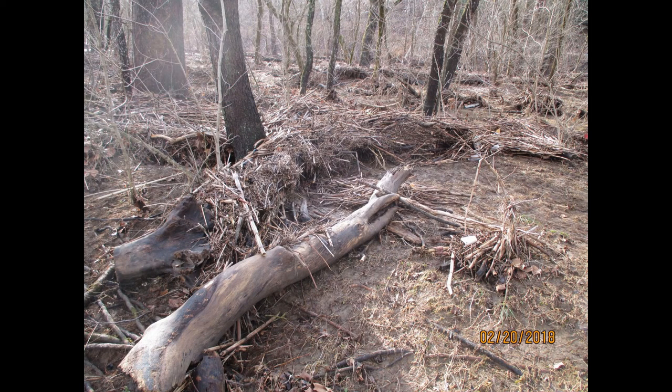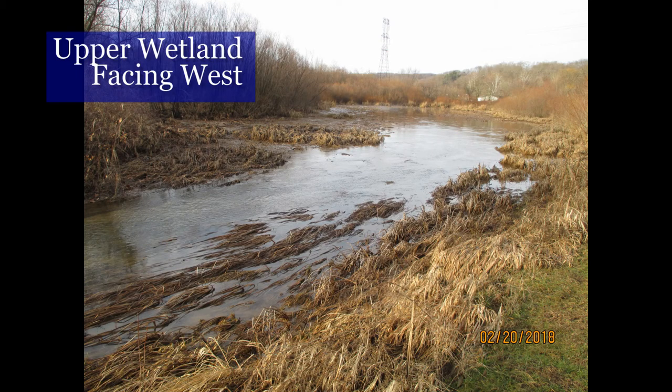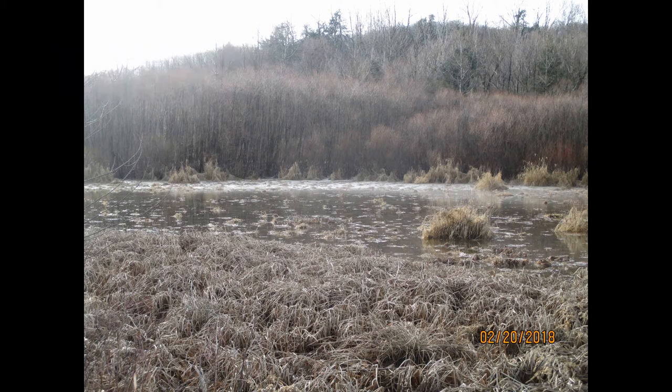Forested wetlands, called swamps, are better at stopping large debris such as logs. But herbaceous wetlands, known as marshes and full of grasses, sedges, cattails, and similar plants, are better at collecting sediment and soil particles.